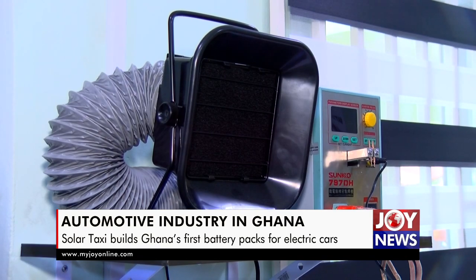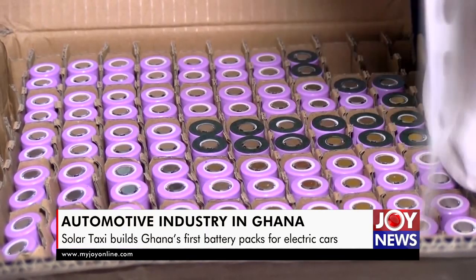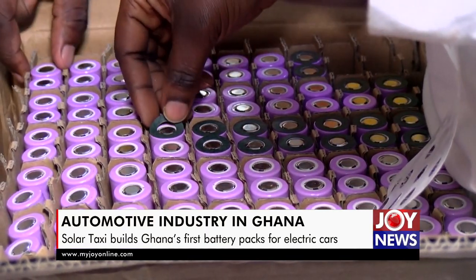Various tests and quality control measures are adopted to ensure efficiency before packaging in the case for assembling electric vehicles.